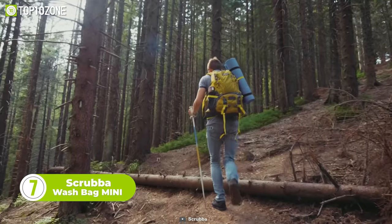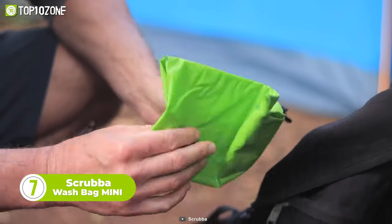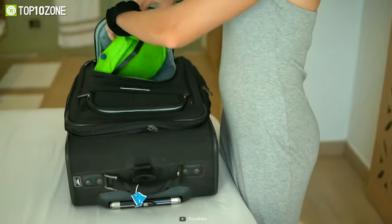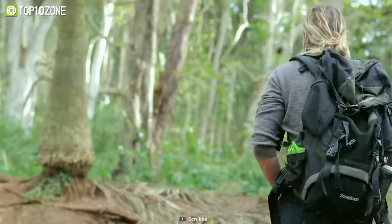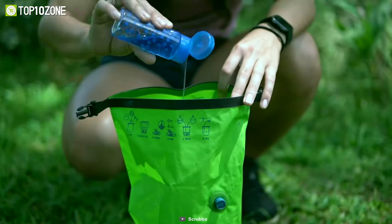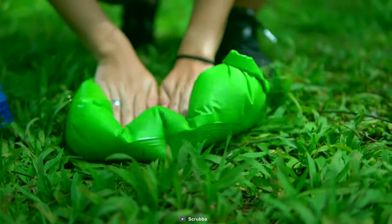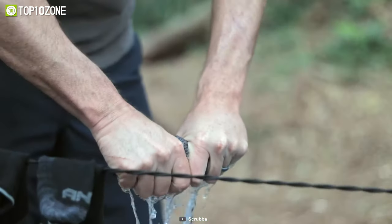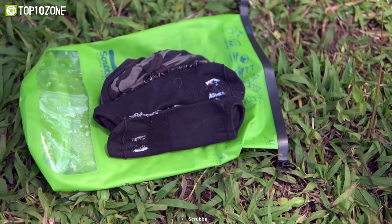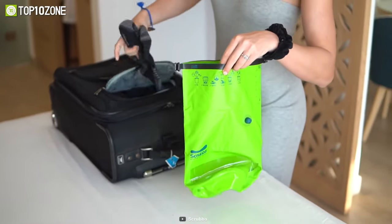Do you love traveling light but hate dirty clothes? Then you need the Scrubba Wash Bag Mini, a tiny travel washing machine that fits in your pocket. It's the newest member of the Scrubba family — 50% lighter and smaller than the original, making it perfect for ultralight travelers and hikers who want to keep their clothes fresh and clean. The Scrubba Wash Bag Mini has a patented flexible inner washboard that lets you wash your clothes in minutes with a machine-quality wash. It's also eco-friendly as it uses no electricity, less water, and lasts for years. Additionally, it can also function as a dry bag, a phone protector, a bucket, and a wet bag. In short, the Scrubba Wash Bag Mini is the ultimate travel companion for anyone who wants to travel smart and stay clean.